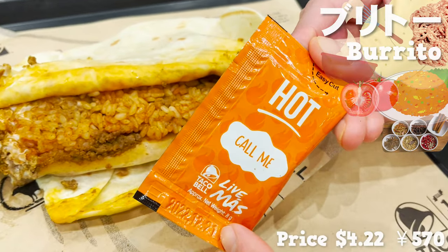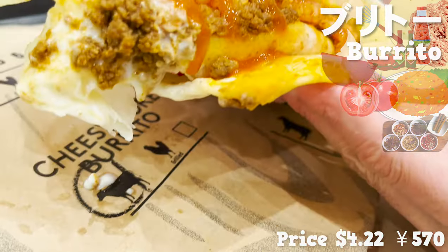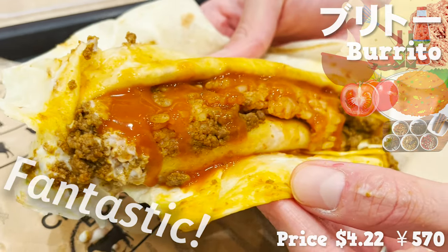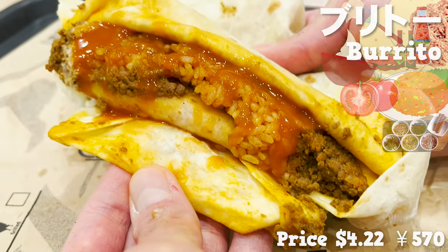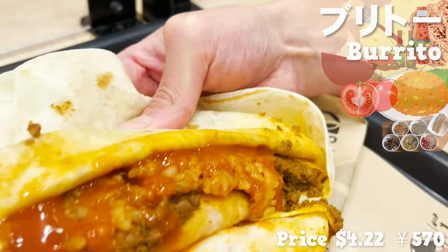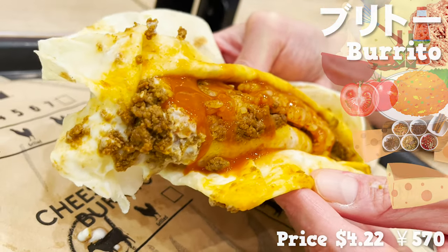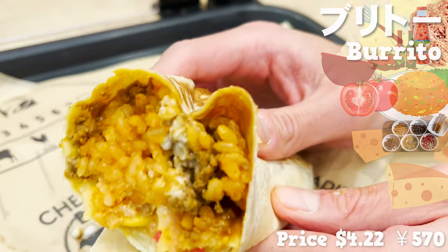Let's try the hot sauce. The combination of the hot sauce and sour cream is fantastic — the flavor is sharpened when you add spiciness. There are also cheddar, mozzarella, and nacho cheese inside with the Mexican rice. The cheese makes everything so mild.